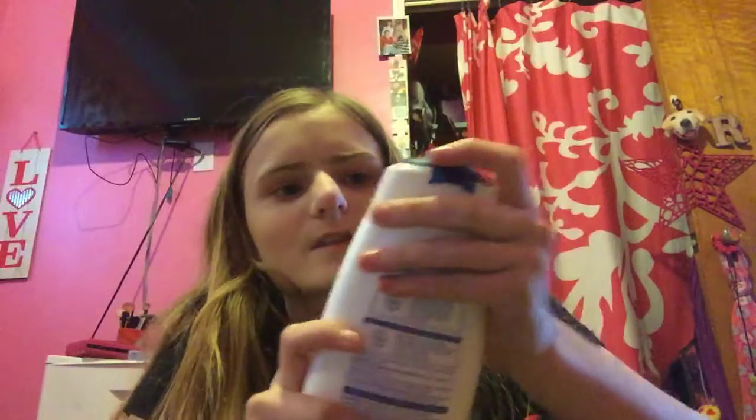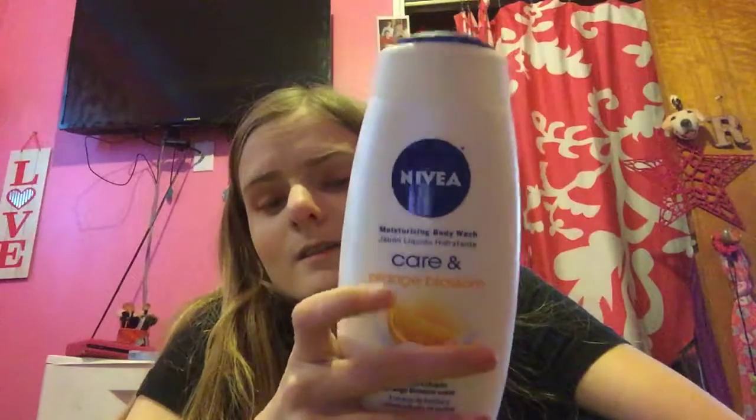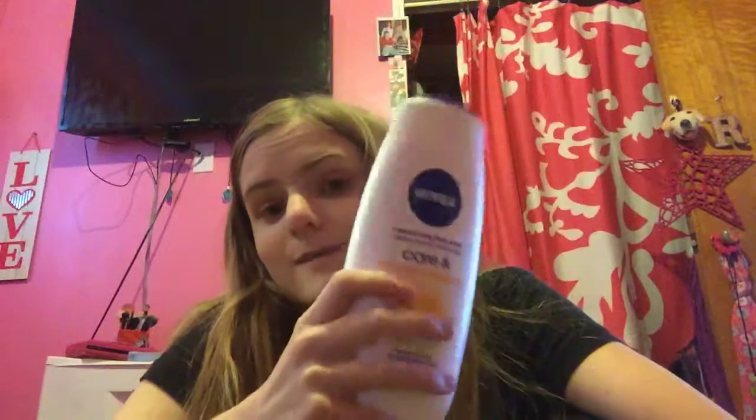I got the Nivea Care and Orange Blossom 13.5 oz body wash — this was actually the last one at my store. It's on sale for $2.50, ends today the 19th. We have a dollar off coupon for Nivea body wash, also expiring today, making this $1.50.